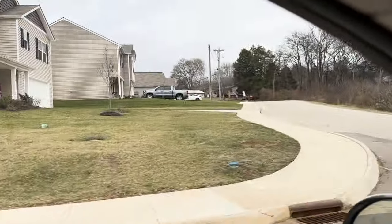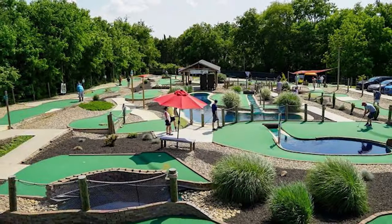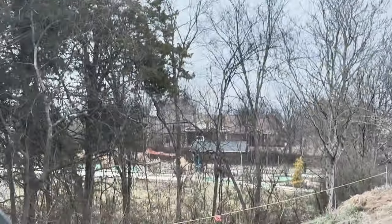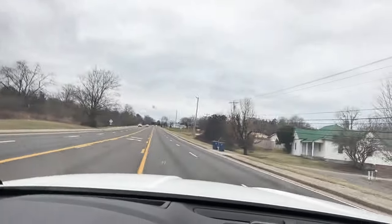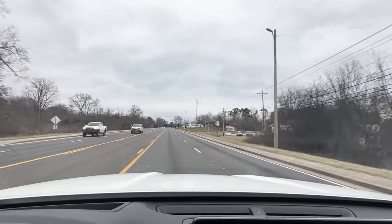Mossy Creek Mini Golf is back behind there — I want to point that out. It's literally just off the street, so that's certainly something to check out as an activity.